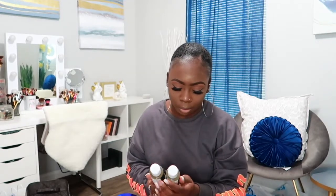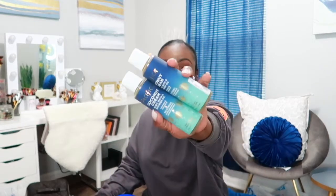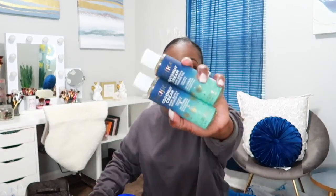Then I got the Pacifica Coconut Cream body bath and shower oil — this smells so good and I had to pick it up. These were $4.99 each so I picked up two. The body butter was actually $5.99 as well.